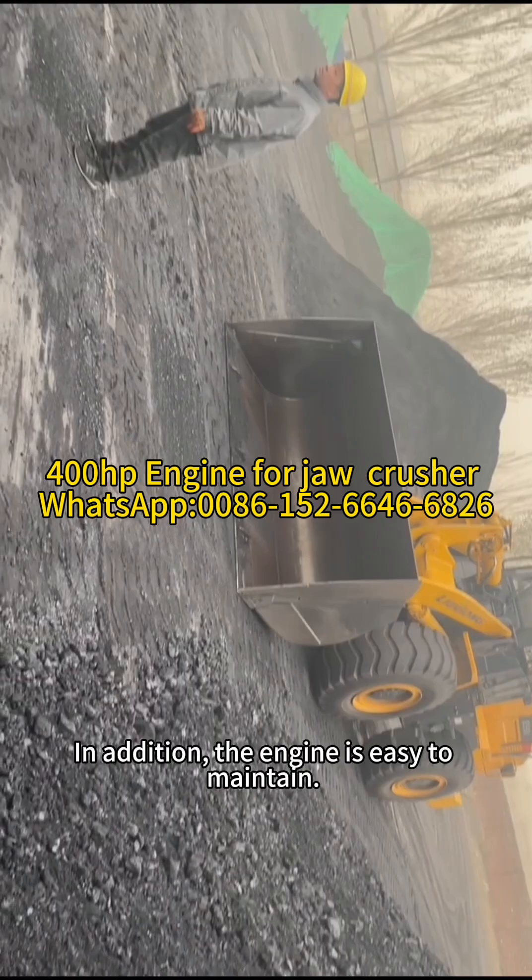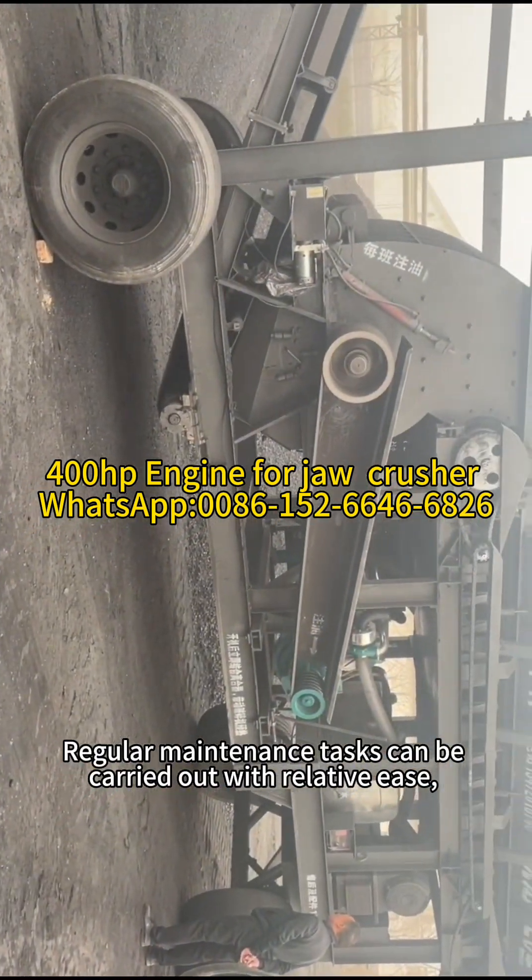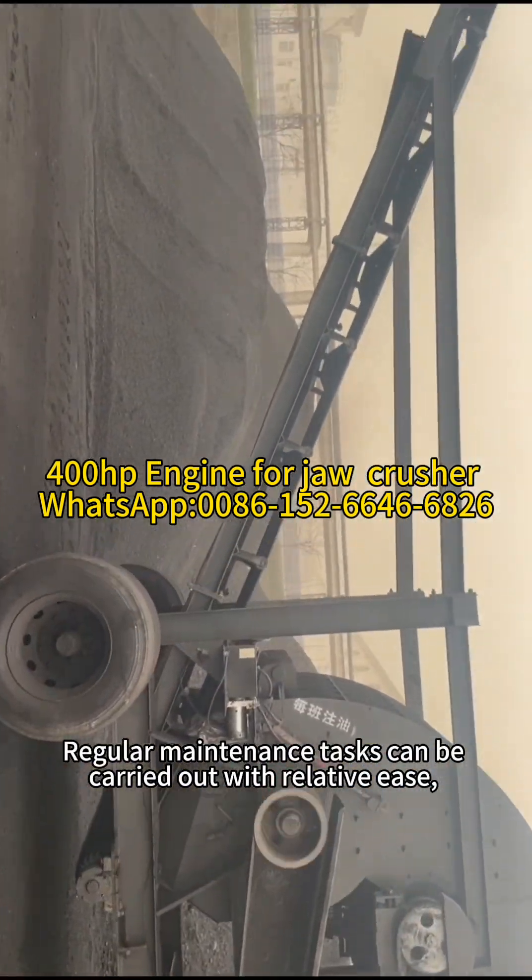In addition, the engine is easy to maintain. Regular maintenance tasks can be carried out with relative ease.